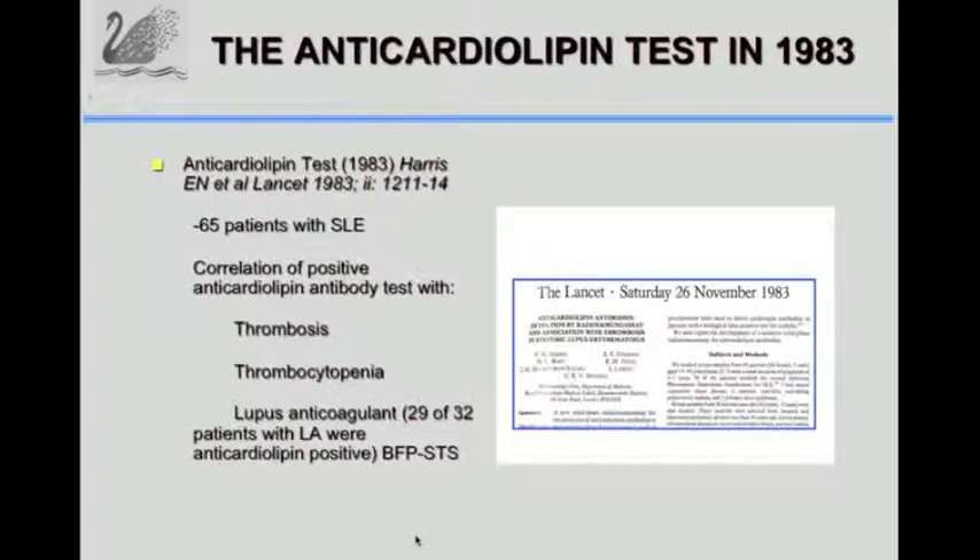The important finding was we looked at 65 patients and found that the positive anti-cardiolipin test correlated with thrombosis and patients with thrombocytopenia - those were the two associated disorders. It was later that the association of anti-cardiolipin with pregnancy loss was also determined. Of the 32 lupus anti-cardiolipin patients, 29 were anti-cardiolipin positive, showing a relationship between the two tests.